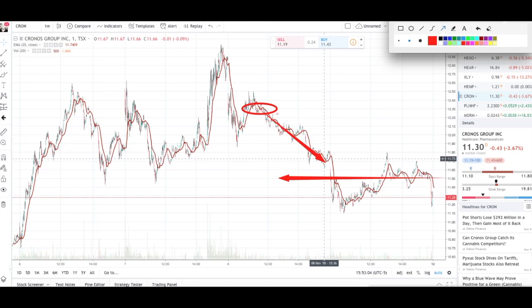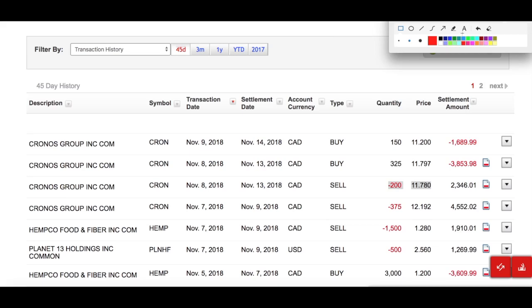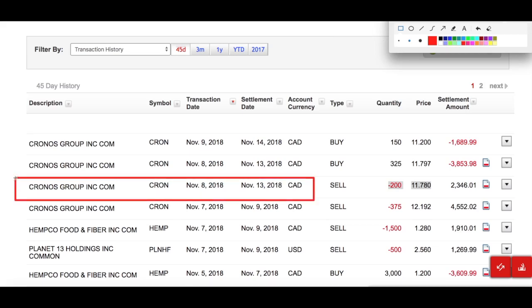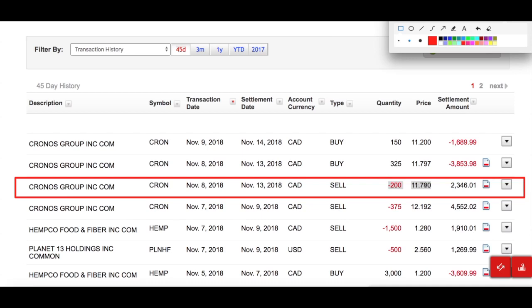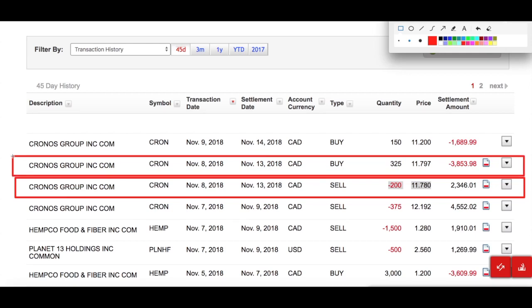Once I noticed the downtrend I started selling. I sold CRON at $11.78, then tried to sell again at $11.79 — but I don't know what happened and instead of selling I made a purchase order. It's not the first time I've done this. I was trying to pull the trigger fast and made the mistake. It doesn't make sense to sell at $11.78 and then buy at $11.79 — that's the complete opposite of what you should do.